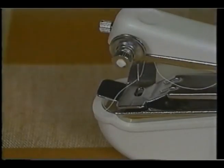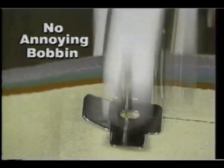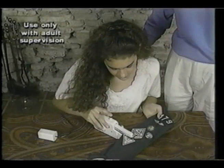Just thread it in seconds and away you go. The durable chain stitch assures a clean, secure job every time. There's no bobbin to whine, fuss with or lose. Handy Stitch has genuine Singer toughness, yet it's so simple and safe a child can use it.